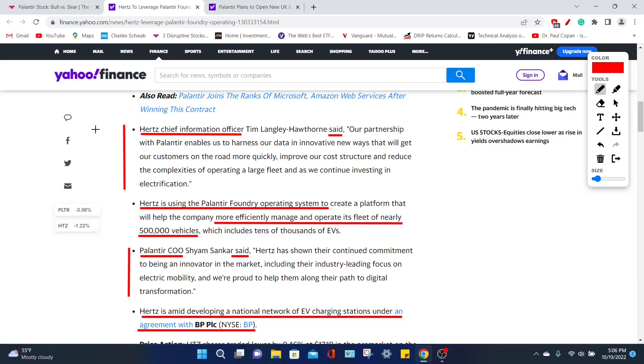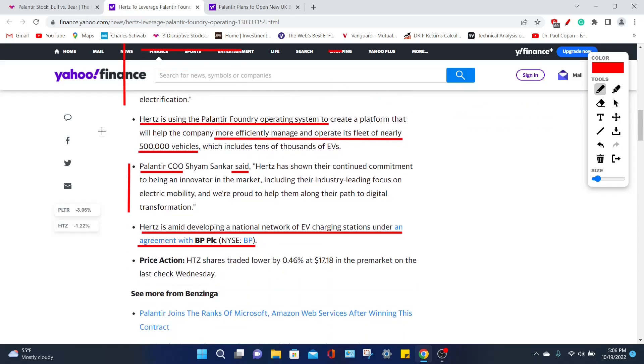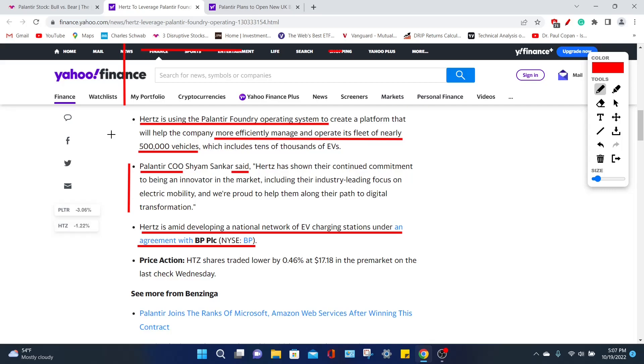Palantir is going to be paramount for the future success of Hertz as a company. Hertz is using Palantir's Foundry operating system to manage their fleet of over half a million vehicles, including multiple vehicles by Tesla. Hertz is doing a fantastic job in the current environment to give their customers the latest and greatest vehicles, including electric vehicles from Tesla. In response to this partnership, Palantir's COO said, and I quote: 'Hertz has shown their continued commitment to being an innovator in the market, including their industry-leading focus on electric mobility, and we are proud to help them along their path to digital transformation.'